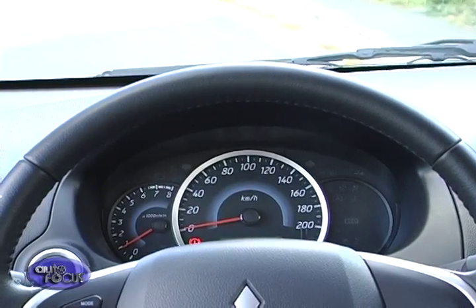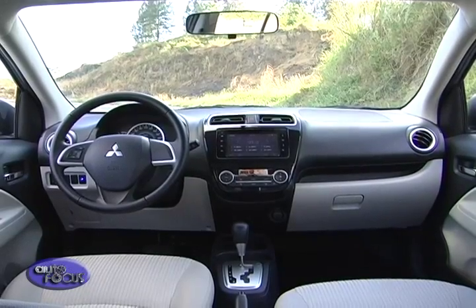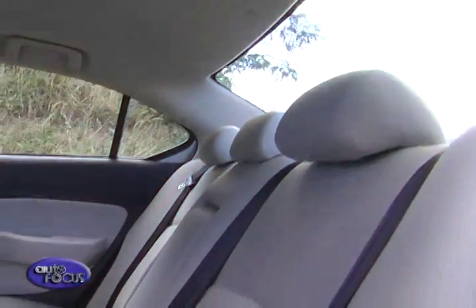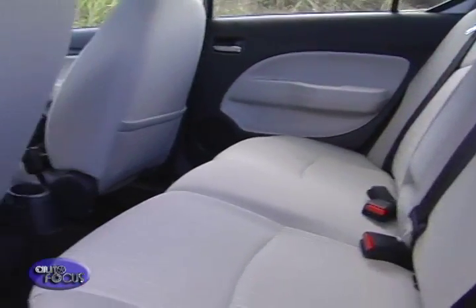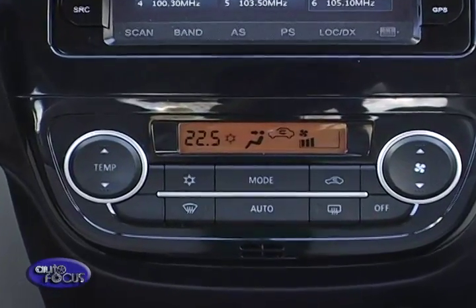There is even an onboard trip computer that displays average fuel mileage and distance to empty. It even has a maintenance service indicator and a push-button engine start-stop. It has impressive roominess despite its compact dimensions, and an auto-climate control system to create and maintain the desired temperature.